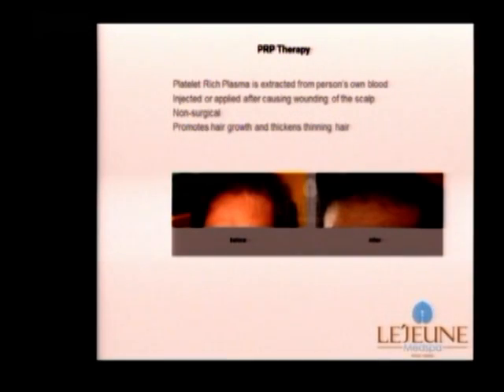PRP therapy is very interesting. PRP, also known as platelet-rich plasma, is extracted from a person's own blood. Platelets are injected or applied after causing wounding of the scalp. This is a completely non-surgical procedure that helps to promote hair growth as well as thickening of hair.